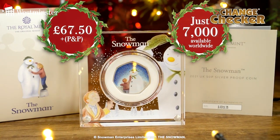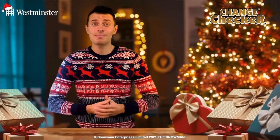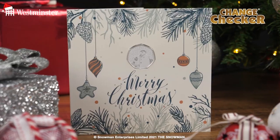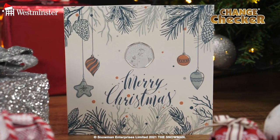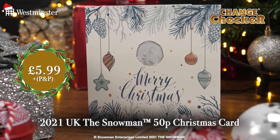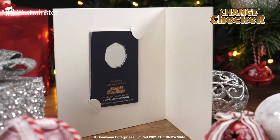If you're looking for an even more affordable option — perhaps the perfect stocking filler — this brand new festive coin also comes in brilliant uncirculated quality, making for a more affordable option this Christmas. What gives this coin even more sparkle is the Change Checker Christmas card it will come housed in. For just £5.99, your Snowman 50p coin will come presented in this bespoke Change Checker Christmas card, ready for you to write a personal message to a loved one.